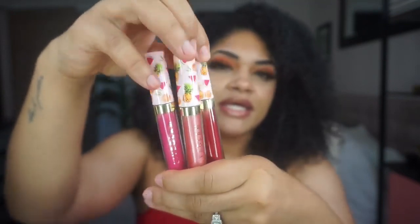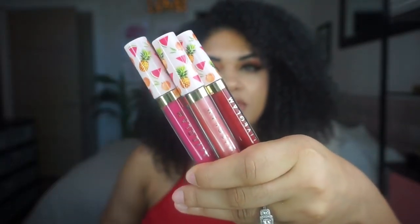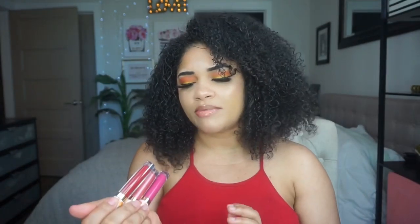Live Glam is a monthly subscription for lipsticks, and basically you get three new ones every month. Sometimes they're lip glosses, sometimes they're mattes — well, most of the time they're matte lippies.